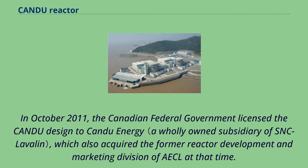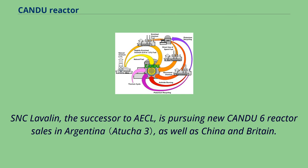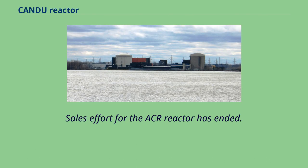In October 2011, the Canadian federal government licensed the CANDU design to CANDU Energy, which also acquired the former reactor development and marketing division of AECL. CANDU Energy offers support services for existing sites and is completing formerly stalled installations in Romania and Argentina through a partnership with China National Nuclear Corporation. SNC-Lavalin, the successor to AECL, is pursuing new CANDU-6 reactor sales in Argentina, as well as China and Britain. Sales efforts for the ACR reactor have ended.